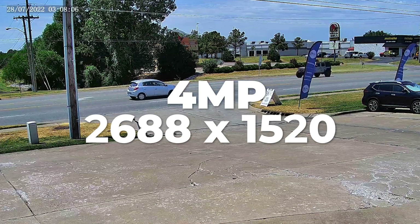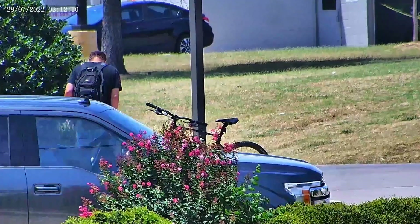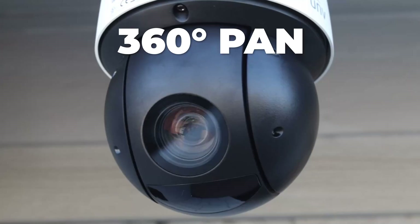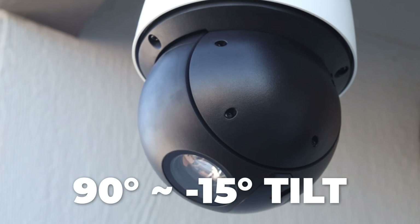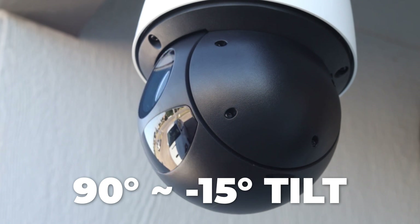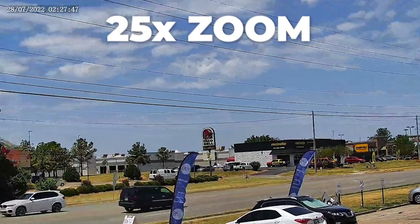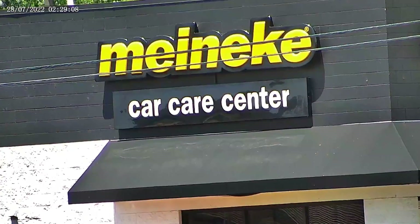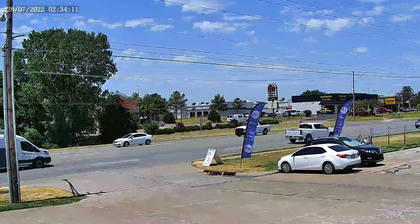This camera has a 4 megapixel 2688 by 1520 resolution for high-quality images and records at 30 frames per second for silky smooth footage. It has an endless 360 degree pan range and a tilt range of 90 degrees to negative 15 degrees. It has an extremely impressive focal length of 4.8 to 120 millimeters, meaning there's a 25 times optical zoom lens. You can optically zoom in for finer details and a tighter shot, or keep the camera zoomed out for a better view of everything.